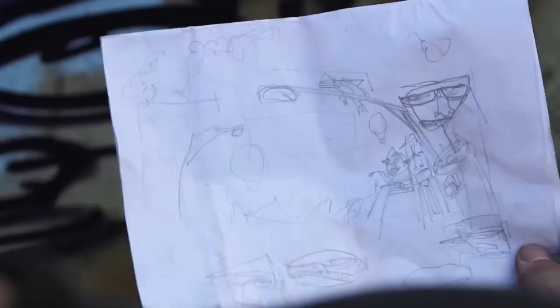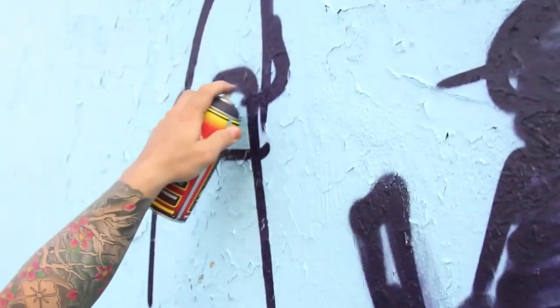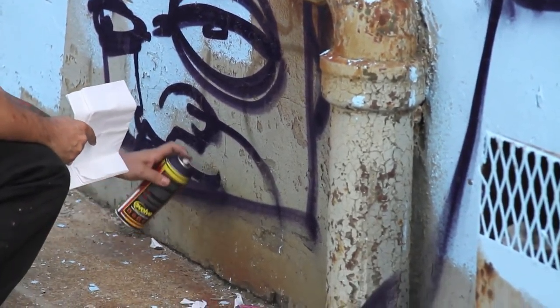I get an idea — just a basic gestural idea of what I'm going to do. For the most part I'll freestyle a lot of the stuff on hand, right there and then. But I like to get a nice general layout of where everything's going to fall into place, how much space I have, and I kind of just make it up as I go.